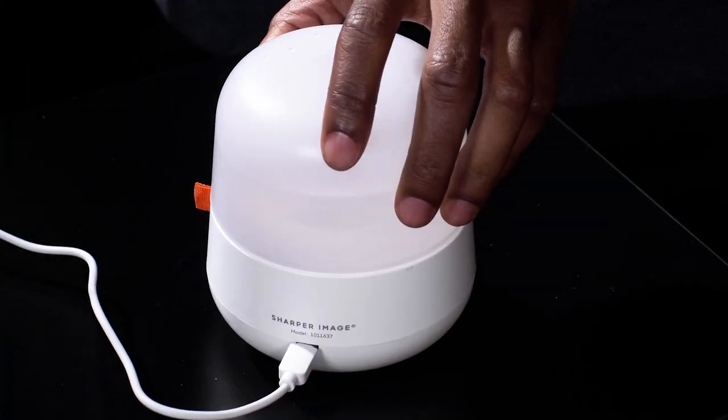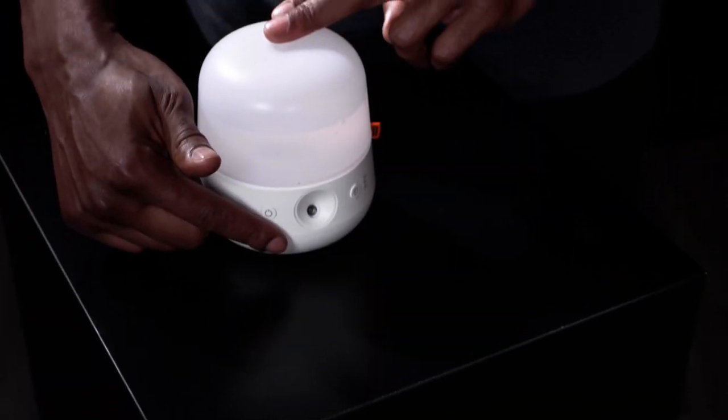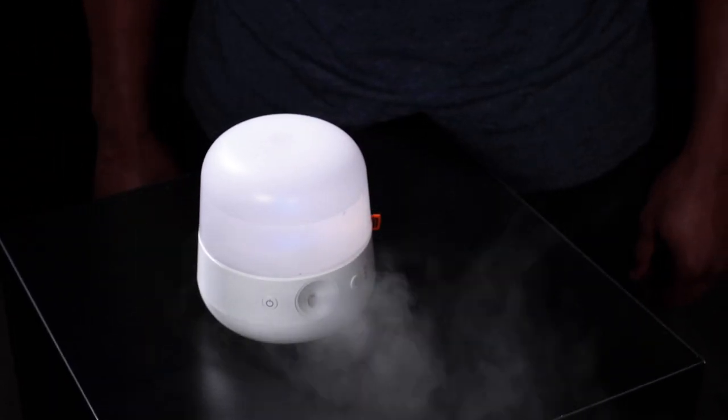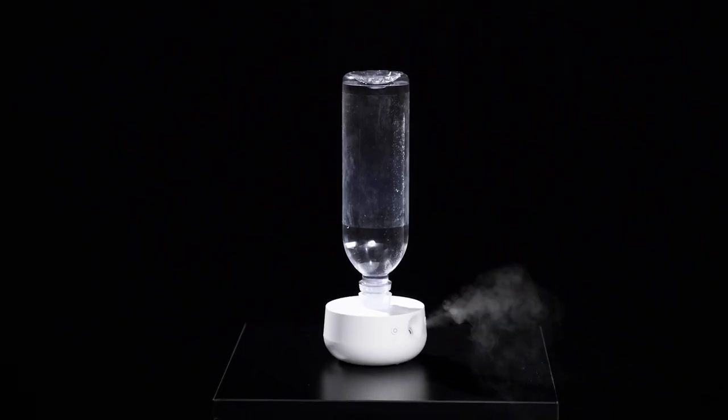The portable humidifier runs on batteries or USB, so you can throw it in the bag and plug it in at your next destination. Dry sinuses, bloody noses, and cracked lips — humidifiers can help soothe these familiar problems caused by dry indoor air. Take comfort anywhere with the Sharper Image travel humidifier.